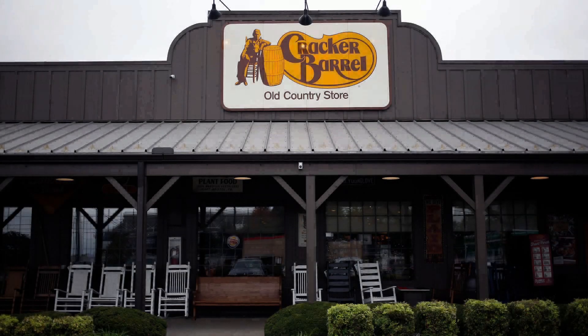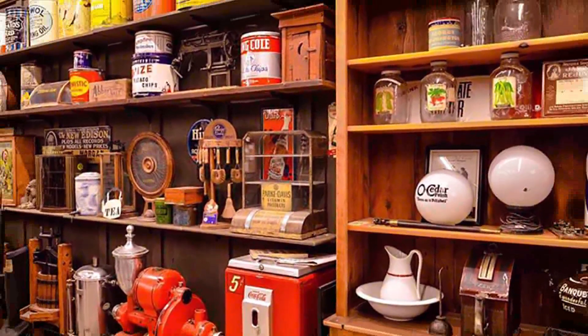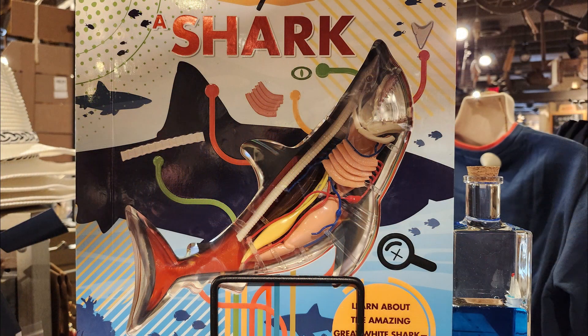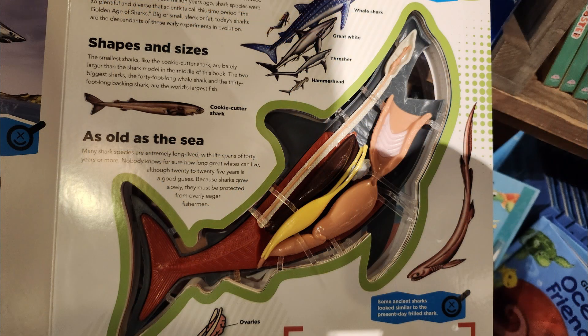I'm at a restaurant called Cracker Barrel, waiting for my table to be made ready. I go through their little shopping area and find this really cool book on the great white shark. As I open it up, I realize this is basically an unassembled model of a great white shark.